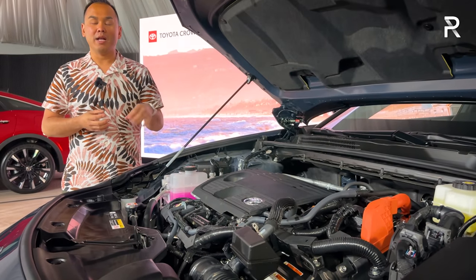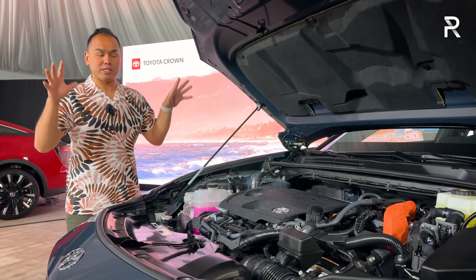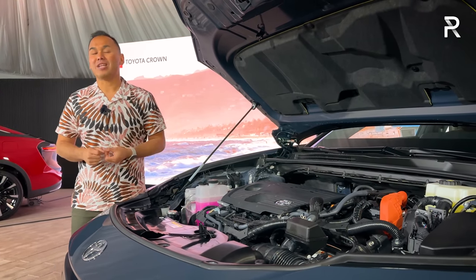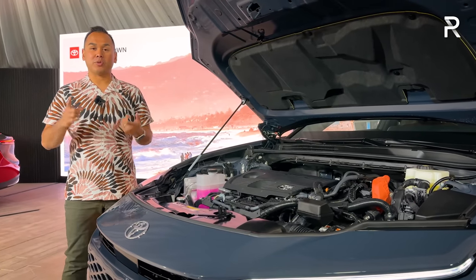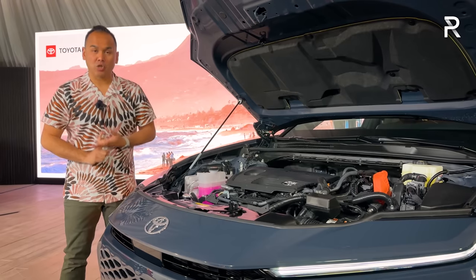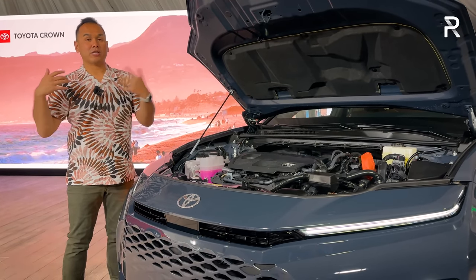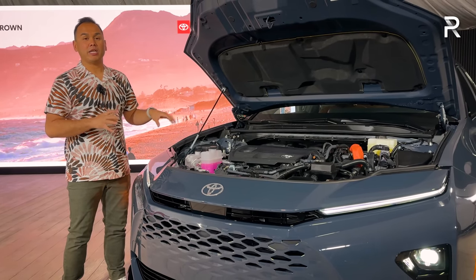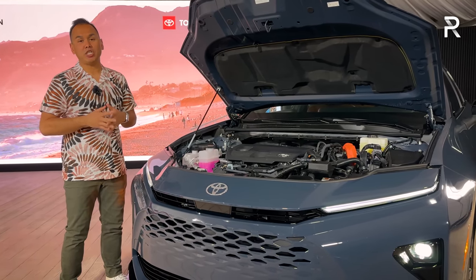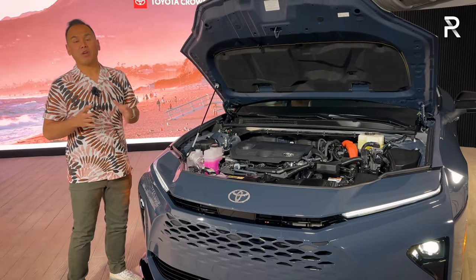If you're keeping score, the Venza — which is actually going to be discontinued after 2024, this is a replacement for the Venza — had 219 horsepower, so this actually has more power. Toyota says it all goes out through an eCVT with the company's electronic all-wheel drive going to be standard. That's similar to the Crown Sedan, which also has all-wheel drive as standard. Toyota says this combination is good for 36 MPG combined.